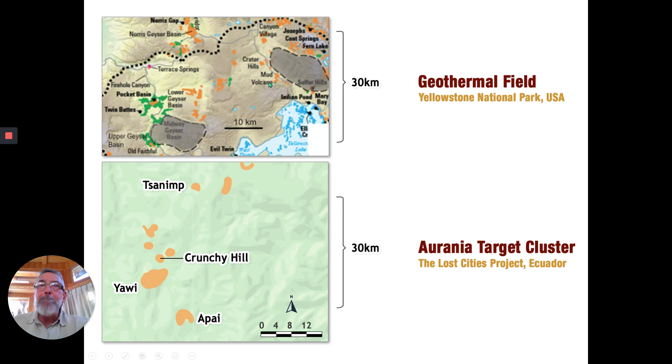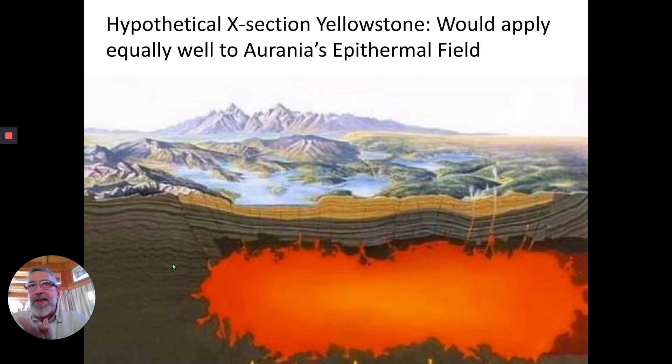This is what's called a mega caldera on the top of a very large volcanic site. Probably what you had back in the Jurassic — the time of the dinosaurs — in Ecuador was a similar sort of thing, generating all these features. Nobody's going to do any drilling in Yellowstone for gold, but we're sure as hell doing a lot of drilling down in Ecuador on our concessions. This is potentially what Arania's epithermal field would have looked like back in the Jurassic — shallow lakes, lots of geysers and hot springs generated by a big magma body at depth. That's essentially what's happening at Yellowstone today.